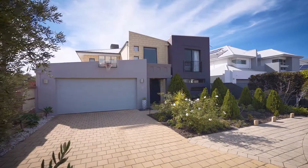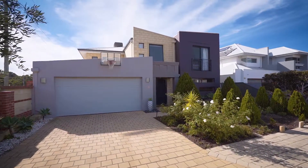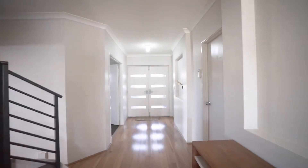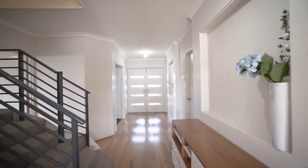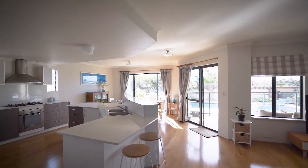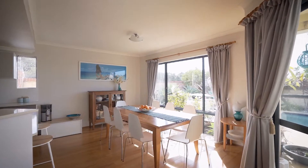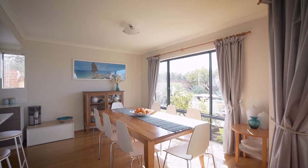As you enter the home, the gallery-style entrance opens onto elegant solid timber flooring and high ceilings, providing a sense of warmth and space. Through double doors, the expansive north-facing open-plan living zone encompasses living and dining space and a modern kitchen that are filled with natural light.